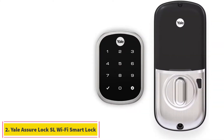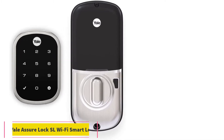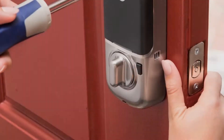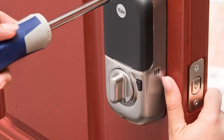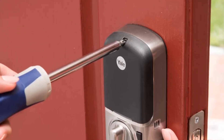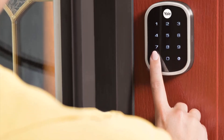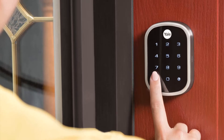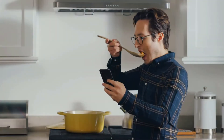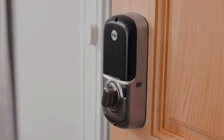At number 2: Yale Assure Lock SL Wi-Fi Smart Lock. Yale is one of the most premium and highly reputed brands out there, known for providing a wide range of smart lock options. The Yale Assure Lock SL comes with a satin nickel finish and has quite a premium design as well as build quality. However, the overall size of the lock is quite compact. This door lock comes with a BHMA Grade II certified deadbolt that is extremely quiet and fully motorized.